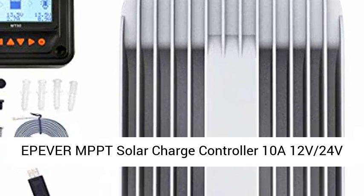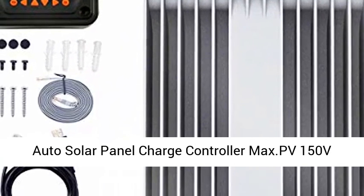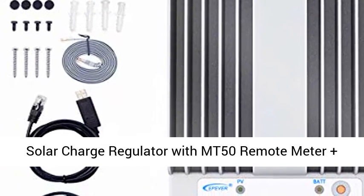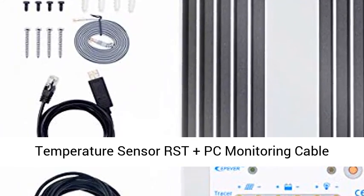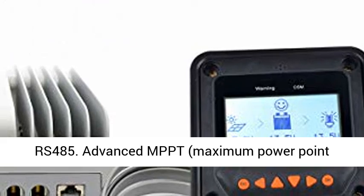Epiver MPPT Solar Charge Controller 10A 12V-24V Auto Solar Panel Charge Controller, Max PV 150V Solar Charge Regulator with MT-50 Remote Meter Plus Temperature Sensor RST, Plus PC Monitoring Cable RS-485.